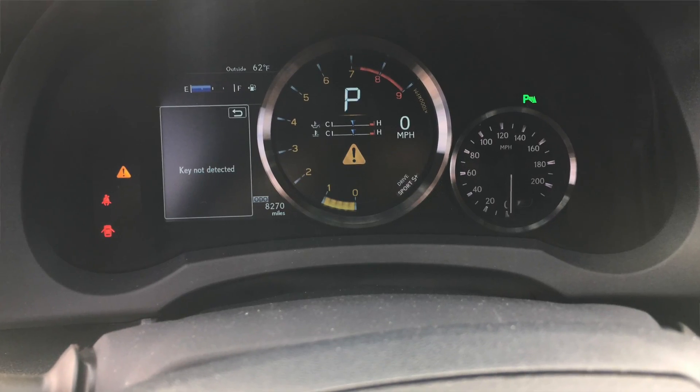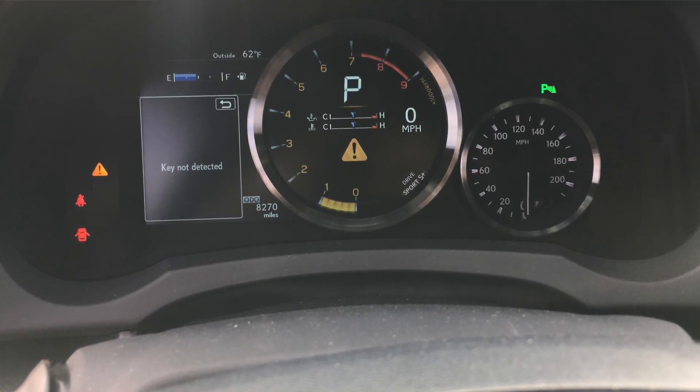Sport Plus is the most aggressive setting they have. It holds the gears for longer, makes the transmission shift very fast and crisp. The throttle response is very quick and it's just overall louder in here. Next to the RPMs you have a nice little screen that'll tell you MPG and other general basic information about the car.